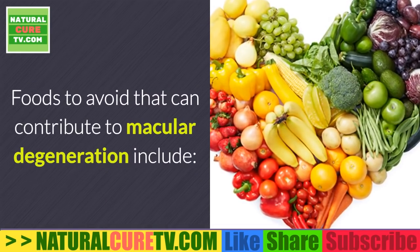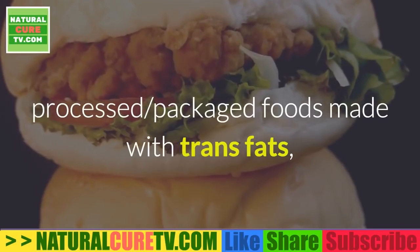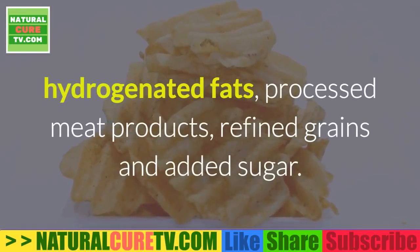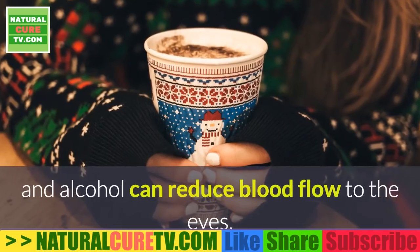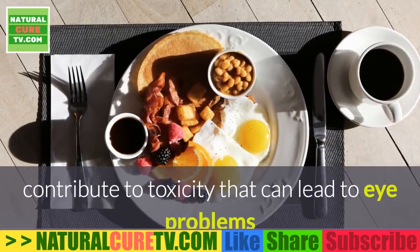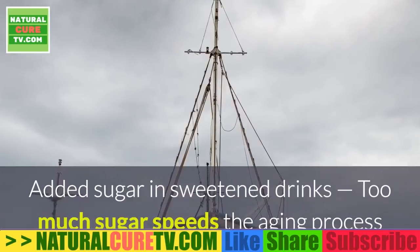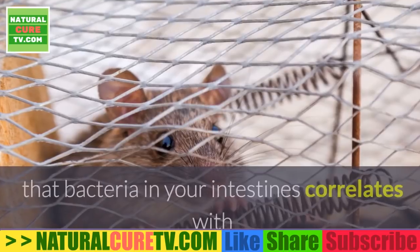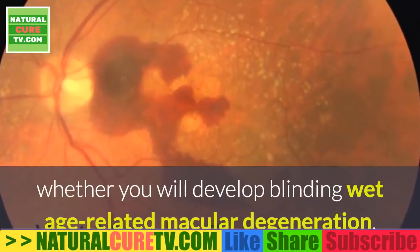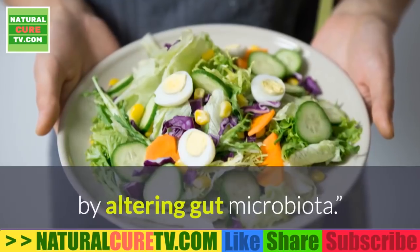Foods to avoid that can contribute to macular degeneration include: foods that cause inflammation, such as processed or packaged foods made with trans fats, hydrogenated fats, processed meat products, refined grains and added sugar. Too much caffeine and alcohol can reduce blood flow to the eyes, contribute to toxicity that can lead to eye problems and cause dehydration, which dries the eyes. Added sugar and sweetened drinks speed the aging process and cause cellular oxidation. Too much fat — a study done on mice found that bacteria in your intestines correlates with whether you will develop blinding wet AMD, and high-fat diets exacerbate choroidal neovascularization (CNV) by altering gut microbiota.